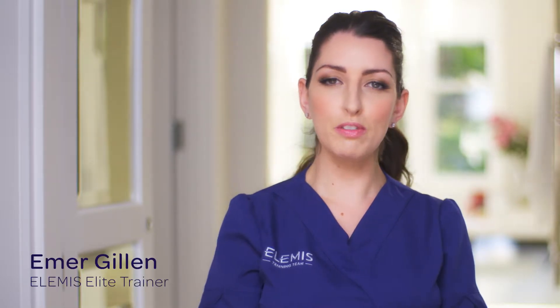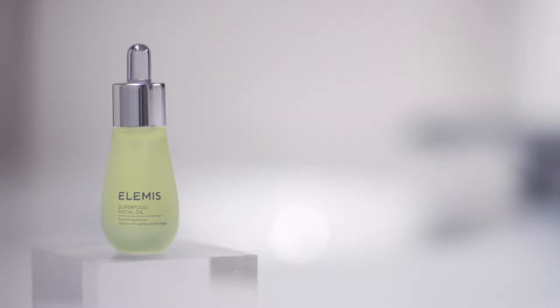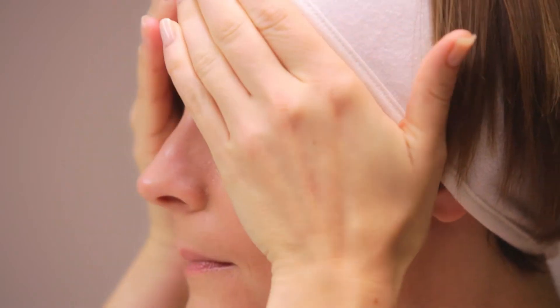It's believed that up to 50% of your skin's nourishment comes from the food you eat, and the other 50% comes from the products you apply to your skin. With this in mind, Elemis introduces Superfood Facial Oil, a cocktail of ingredients designed to deliver maximum nourishment and nutrition through a softening and conditioning facial oil.